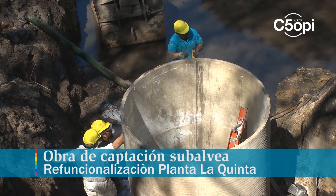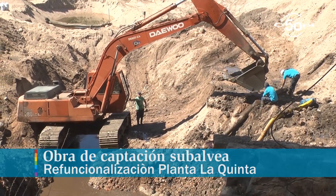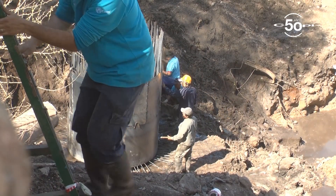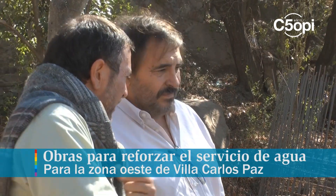Todo este sistema está siendo refuncionalizado, puesto que en el año 1982 se construyó esta planta con esta toma, que dejó de funcionar por su obsolescencia. De modo que estamos refuncionalizando tanto la toma como la planta.